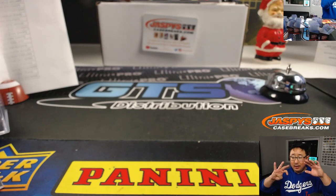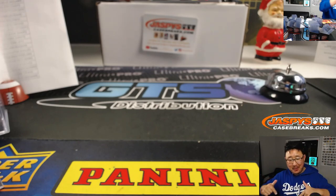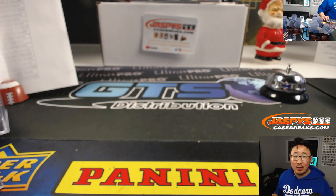And there you have it, ladies and gentlemen — the 2019 Panini XR Football Pick Your Team 8 in the books. Thanks for watching. I'm Joe. We'll see you next time on jazbeescasebreaks.com. Bye-bye.